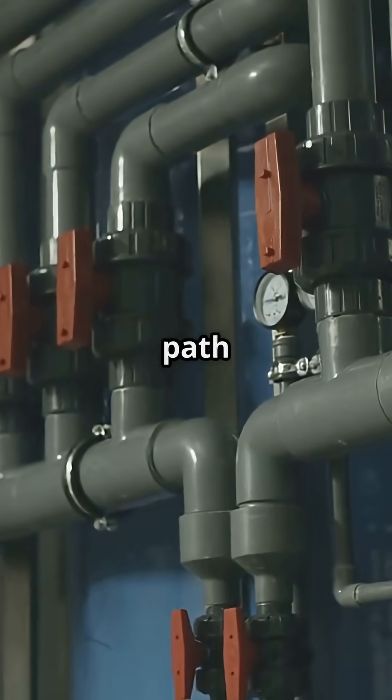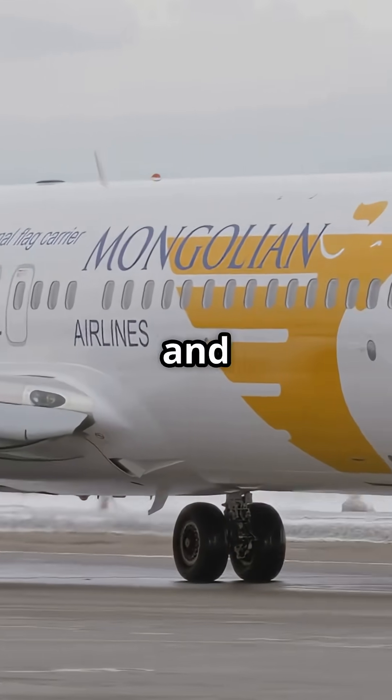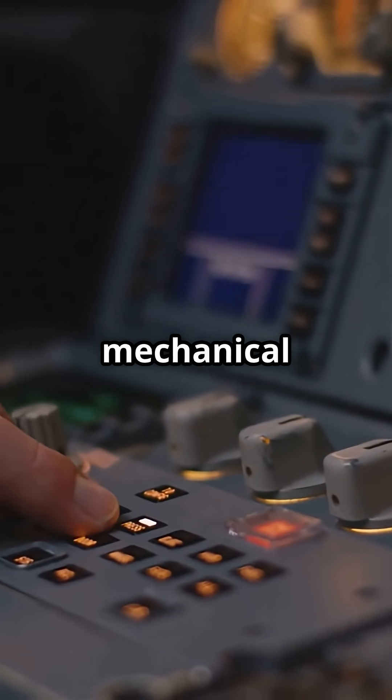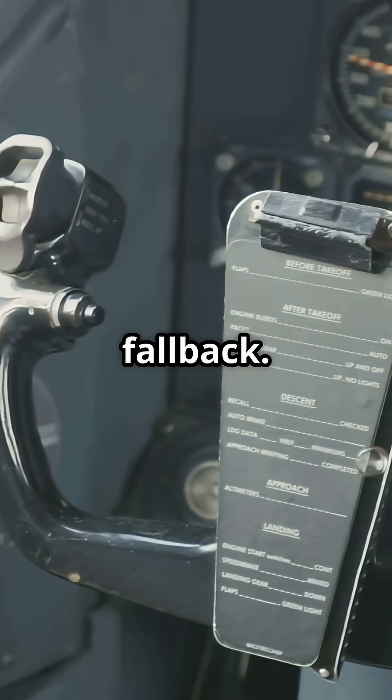Boeing took a different path with the 737. It has just two hydraulic systems, A and B. If both fail, the jet reverts to mechanical cable controls for the ailerons and elevators, with manual trim wheels as the ultimate fallback.